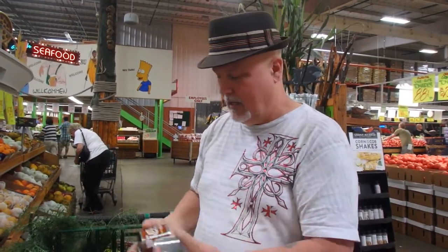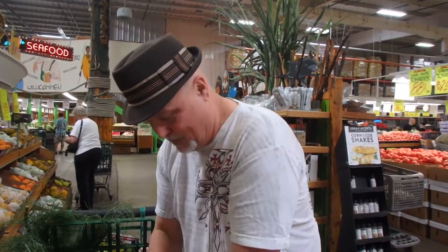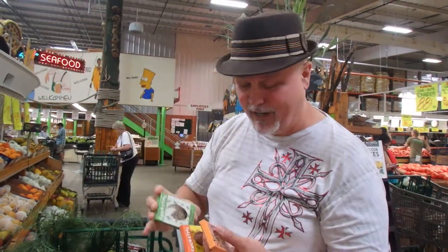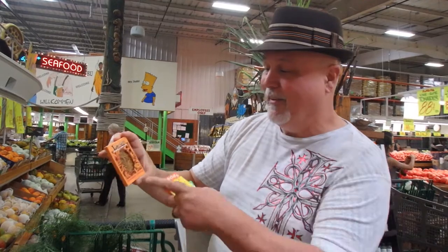Louisiana-style Cajun alligator — I've had alligator a few times and I like it. Rattlesnake, smoked rattlesnake — I've actually had rattlesnake a time or two, it's really good too. And here is the pièce de résistance: bacon and cheese flavored crickets, sour cream and onion crickets, and cheddar cheese larvettes — the original worm snack.